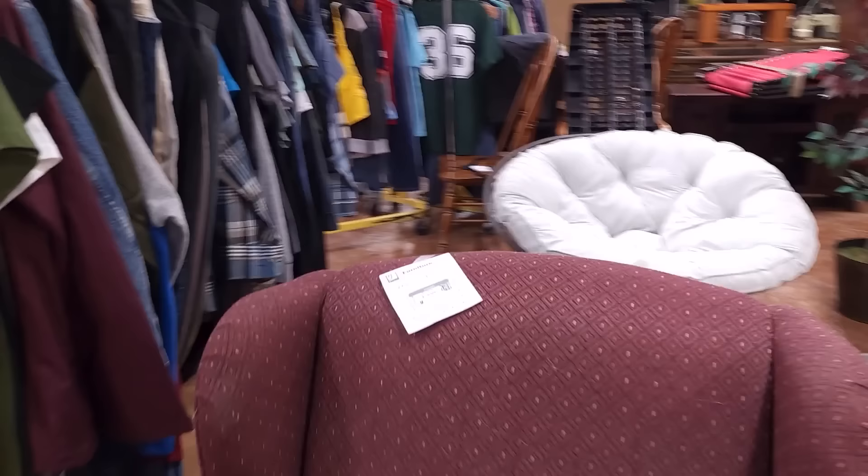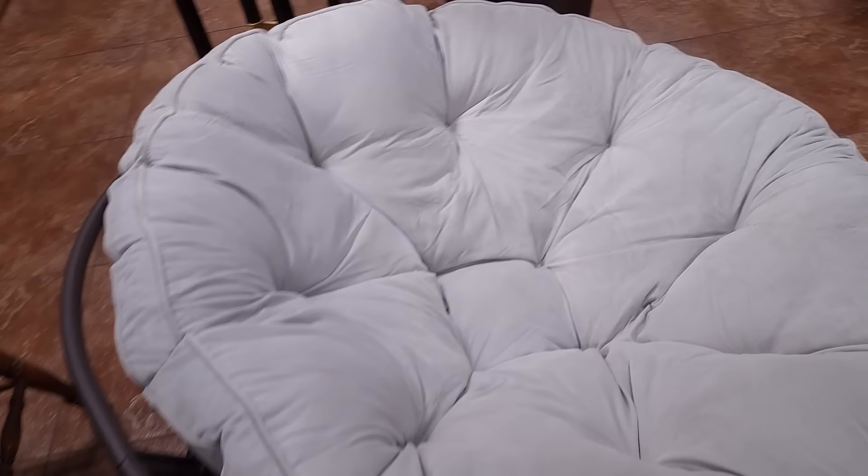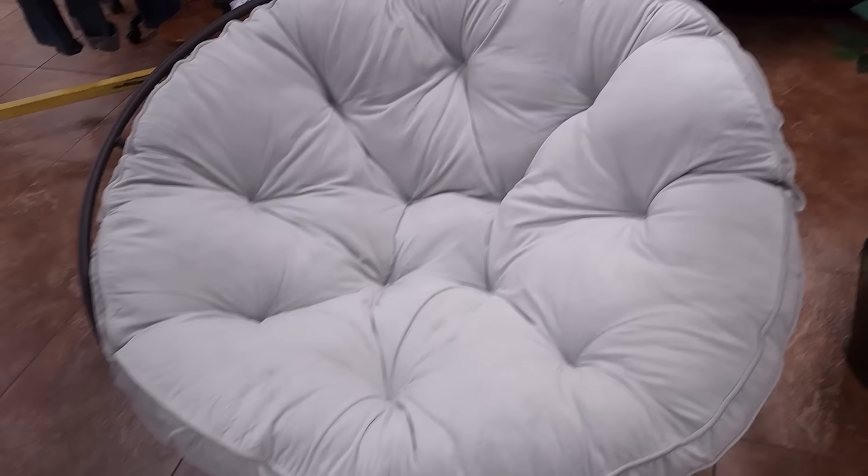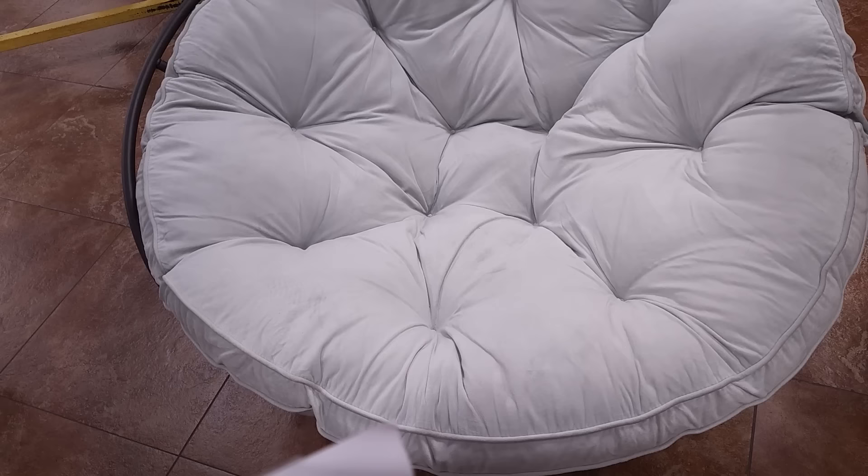Look what they have — I've always really wanted one of those chairs. It looks like somebody's already claimed it because the tag is missing. Although wait — no, it's still here. The tag just fell off. This would be great on the patio. Can I fit this in the car? I feel like I can get this in the car. They don't hold items and I'm scared I wouldn't be able to fit it in the car. But I'm the one claiming it.